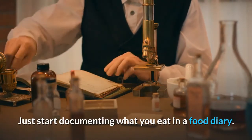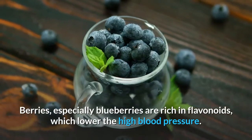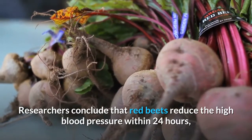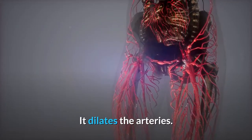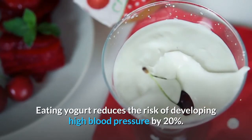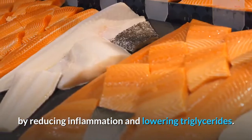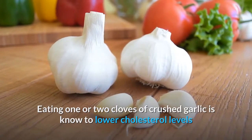Start documenting what you eat in a food diary and monitor what you eat, how much, when, and why. Berries, especially blueberries, are rich in flavonoids which lower high blood pressure. Researchers conclude that red beets reduce high blood pressure within 24 hours due to their nitric oxide content, which dilates the arteries. Eating yogurt reduces the risk of developing high blood pressure by 20%. Omega-3 fatty acids and vitamin D in fish lower blood pressure by reducing inflammation and triglycerides. Eating one or two cloves of crushed raw garlic is also known to lower cholesterol and high blood pressure.